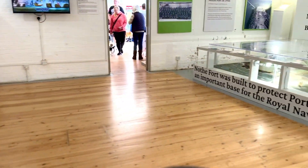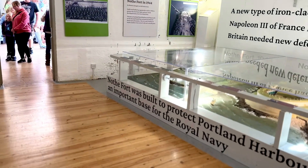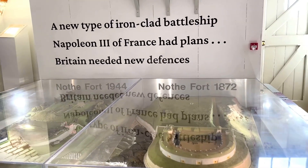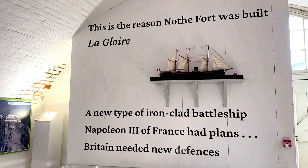The construction of Nothe Fort was begun in 1860 and was a key part of local defences when a German invasion was feared in 1940.